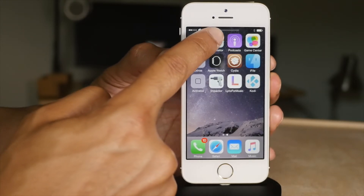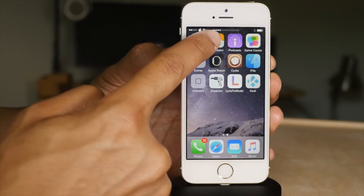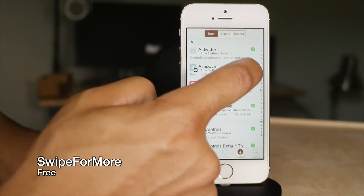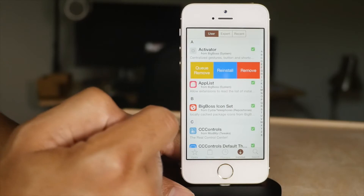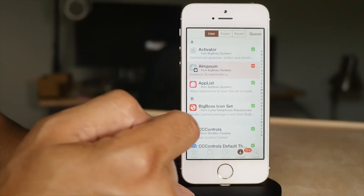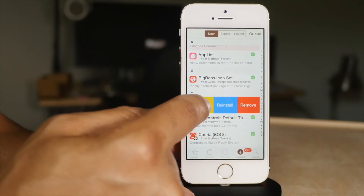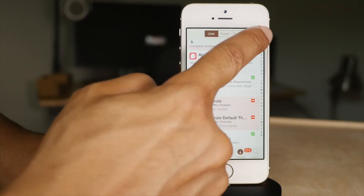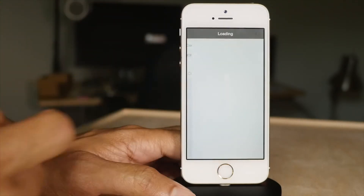Status Vol X removes the volume HUD and replaces it with volume indicators in the status bar. Swipe for More speeds up your Cydia experience by allowing you to swipe on Cydia packages to queue them up for install or deletion — it really does enhance and speed up the Cydia experience.